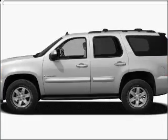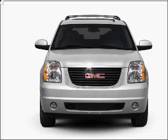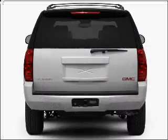Presenting the 2011 GMC Yukon — this is the set of wheels you've been looking for, with a powerful 8-cylinder engine that responds smoothly to its 6-speed automatic transmission.